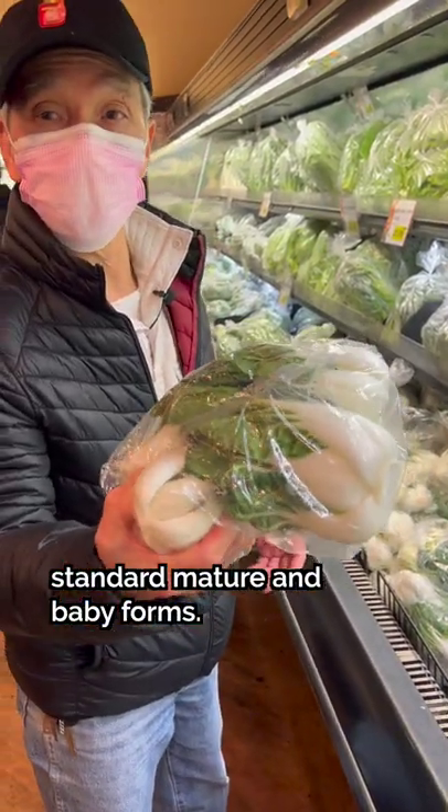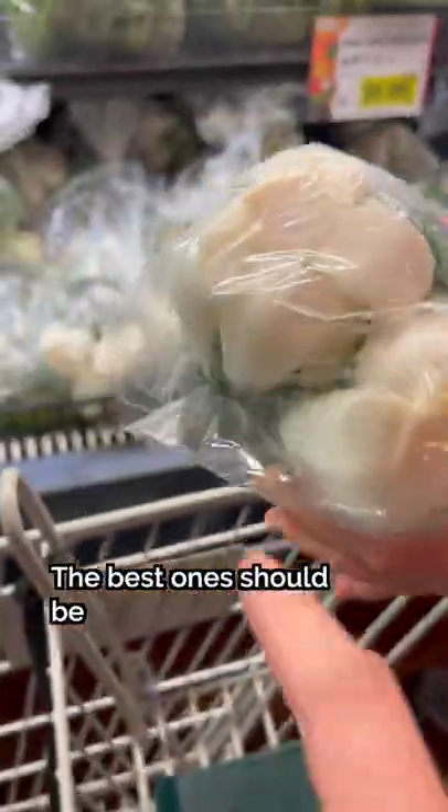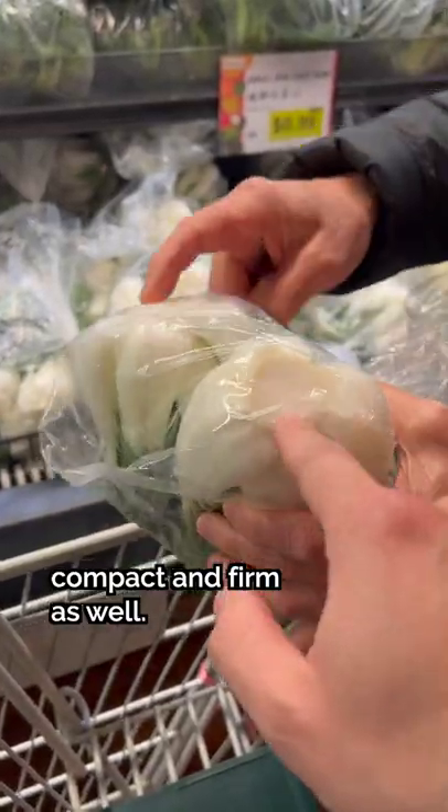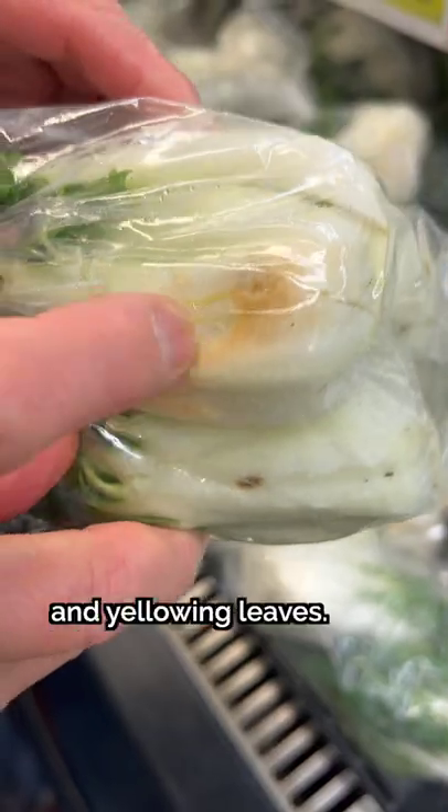Both types are sold in standard mature and baby forms. When purchasing bok choy, pick ones with fresh looking stalks and minimal blemishes and brown spots. The best ones should be compact and firm. You'll want to avoid bok choy that are slightly wilted, as well as those with limp and yellowing leaves.